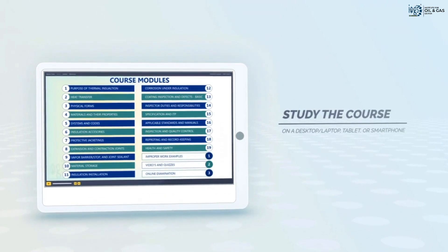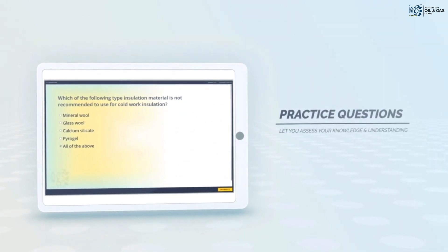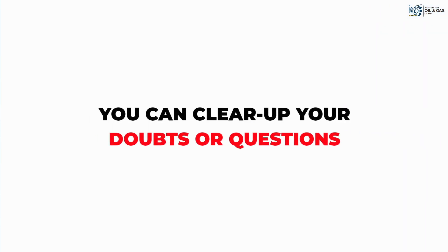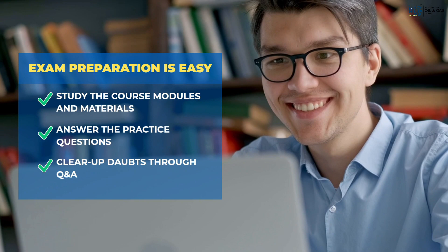To study the course, simply go through the course materials and modules in the LMS. Then assess your knowledge and understanding by answering practice questions in the quizzes and mocks, and clear up any doubt or question you may have with the Q&A feature, all of which will eventually prepare you for the certification exam.